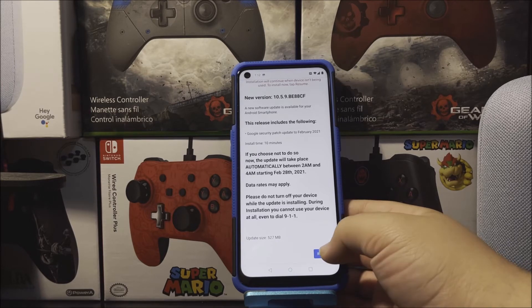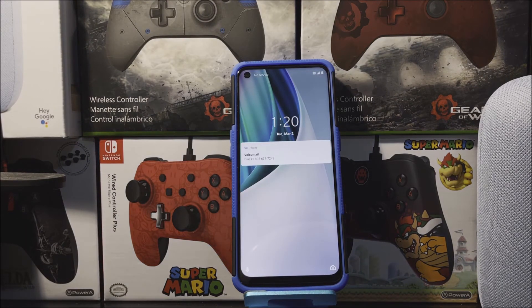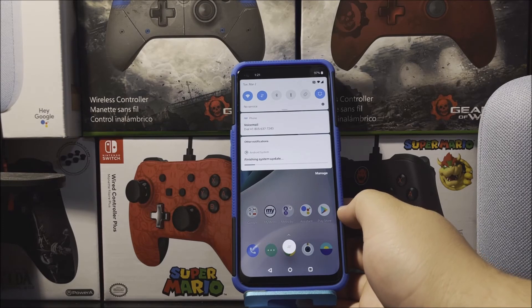So tap where it says Resume. Okay guys, we are back. We have successfully updated the OnePlus N10 5G from Metro by T-Mobile. So now let's go ahead and unlock the device. As you can see here, we have notifications saying finishing system update. So now let's wait for this to finish — okay, it's just finished.